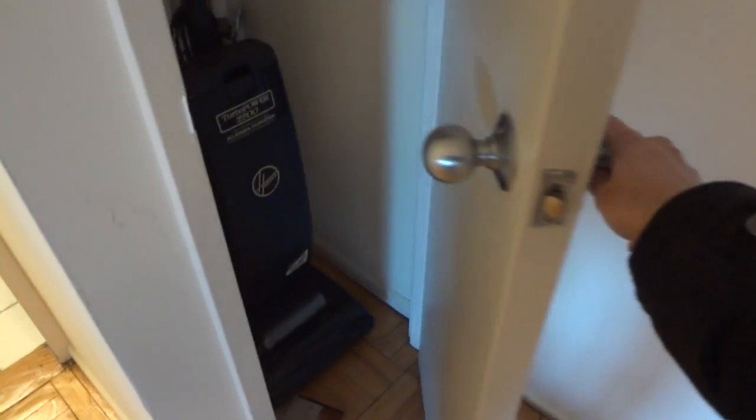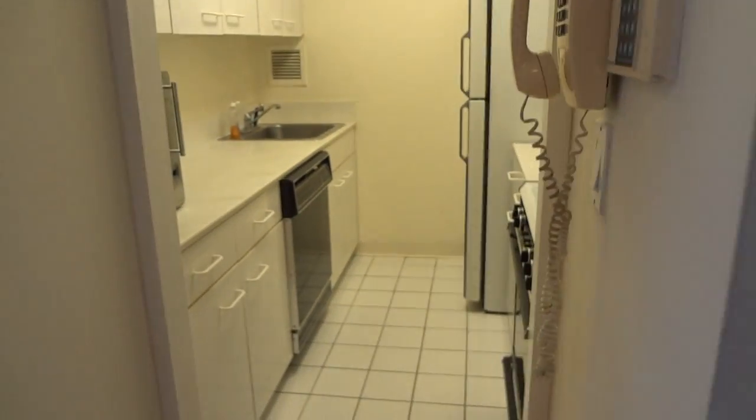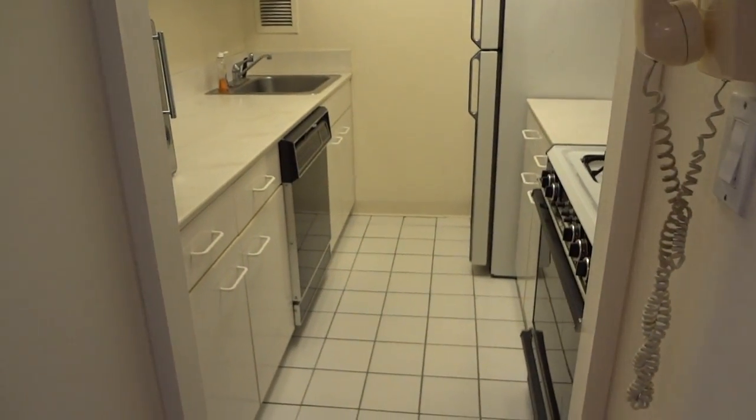There is a guitar in here but that won't be coming with the apartment. The second closet is great for your utilities and cleaning products. And off to the right is the kitchen.